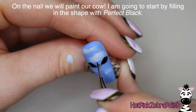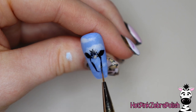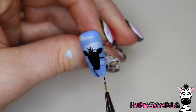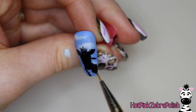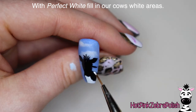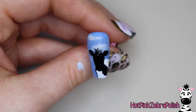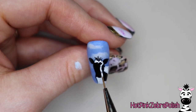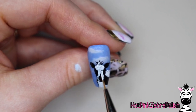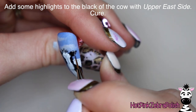Now on the nail itself we're going to be drawing in our cow. I'm going to use the color Perfect Black from Madame Glam and do just the very basic first steps — finding where the face is, where the body is, and getting the start of the different patches of black versus white in. Once I have that started, I'll cure it. Then with Perfect White I'll start filling in the cow's white areas — the chest and the back. A cow's patterning is fairly random so you can do it any way you want. I use a dabby motion on the face so some of the black underneath shows through, making it look more furry and realistic.